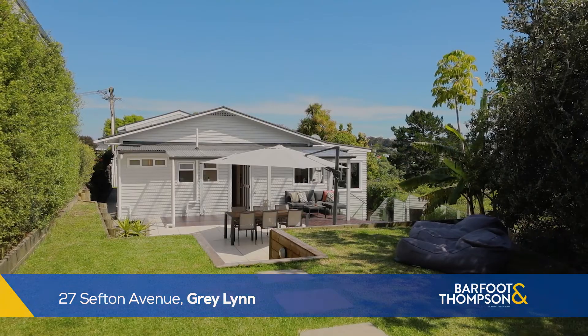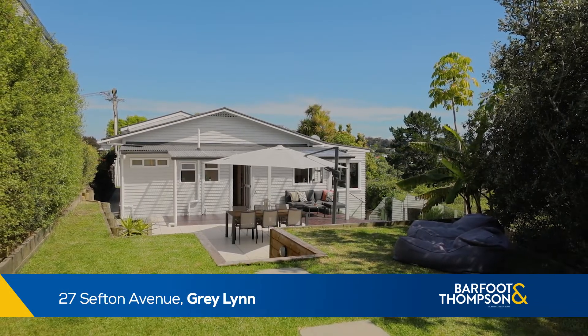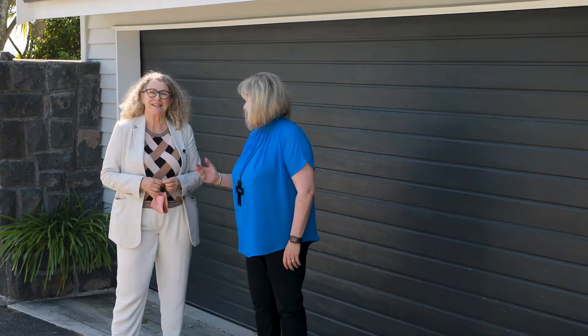I'm Cheryl, welcome to 27 Sefton Ave. This is Felicity. Hi, really excited to show you this home.